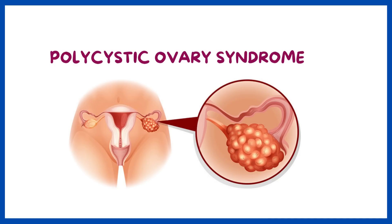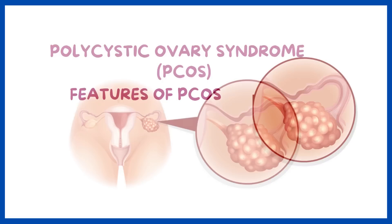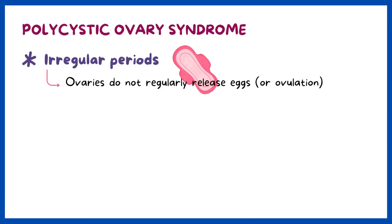Polycystic ovary syndrome, or PCOS, is a common condition that affects ovarian function. The three main features of PCOS are: irregular periods, which means your ovaries do not regularly release eggs, also called ovulation.